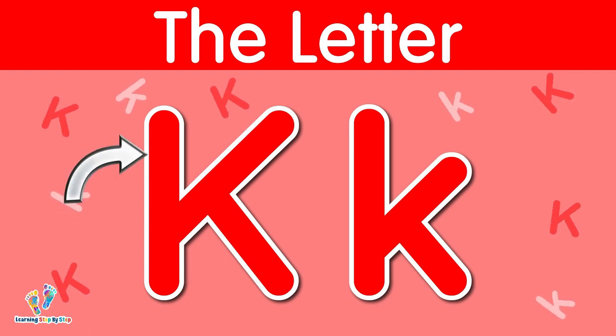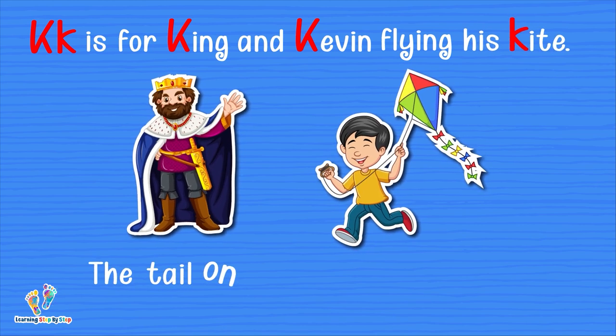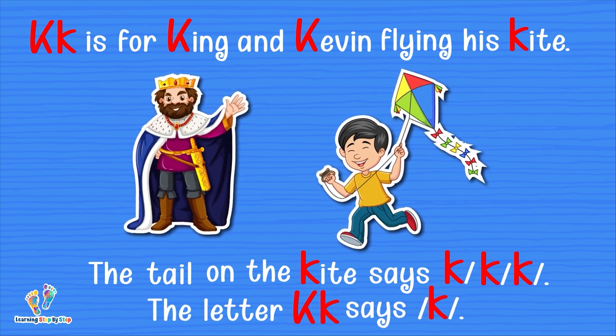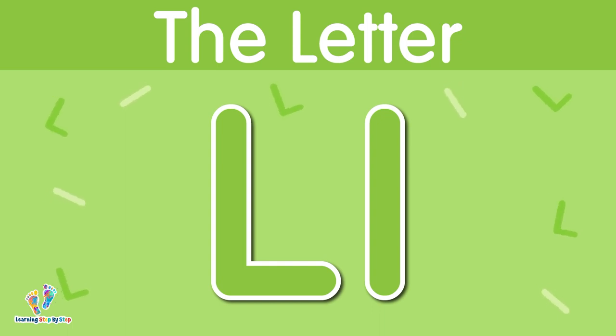The letter K. This is uppercase K. This is lowercase K. The letter K says 'k.' K is for King and Kevin flying his kite. The tail on the kite says 'k.' The letter K says 'k.'